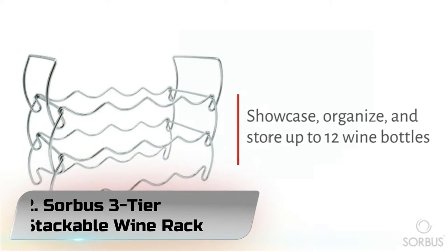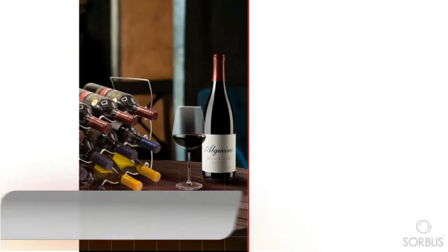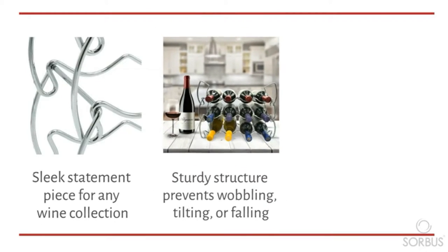Number 2: Sorbis 3-Tier Stackable Wine Rack. Make a toast to showcasing up to 12 wine bottles with the Sorbis 3-Tier Wine Rack. Created with timeless style, this stackable 3-tier stand is perfect for both new wine collectors and expert connoisseurs.